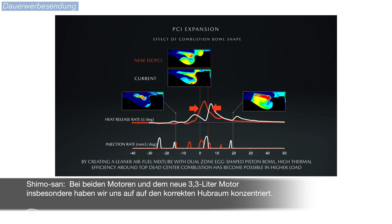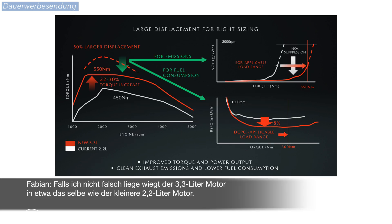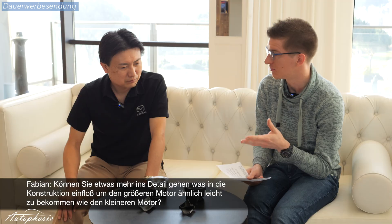With both engines, and the new 3.3 liter engine in particular, we focused on right-sizing the displacement. The new 3.3 liter diesel engine is about the same weight as the old 2.2 four-cylinder engine. Can you go into detail what went into the development of the new engine to make it as light as a smaller engine?